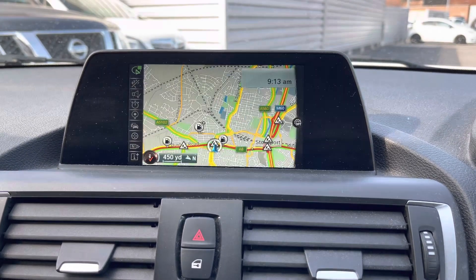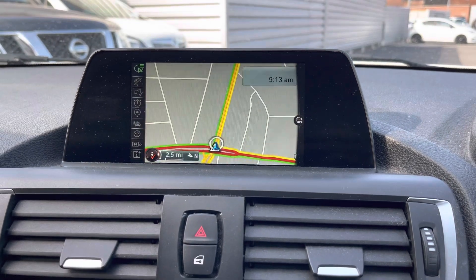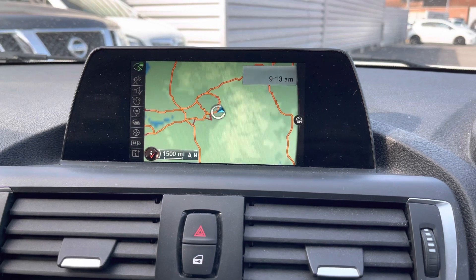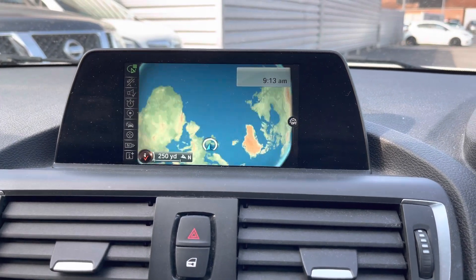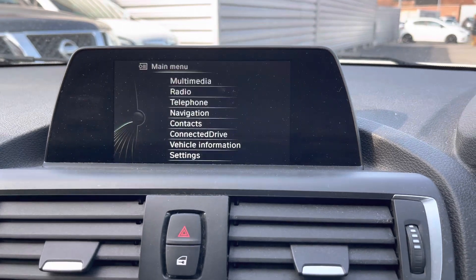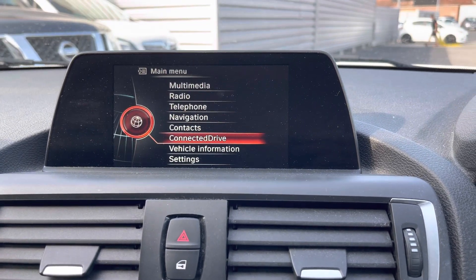This BMW comes equipped with navigation so you can be sure you're never lost and can take this vehicle to all new destinations with ease. It offers clear, easy-to-follow guidance. You can change the view using the scroll to zoom in and out and it has a very nice 3D effect. It's a very convenient feature to have if you're always heading to new places.